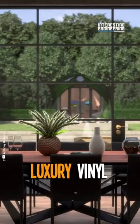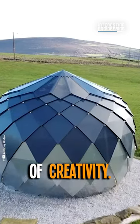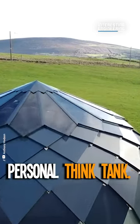Inside, luxury vinyl floor tiles, plywood cladding, and a halo LED fitting create a cocoon of creativity. It's like your own personal think tank.